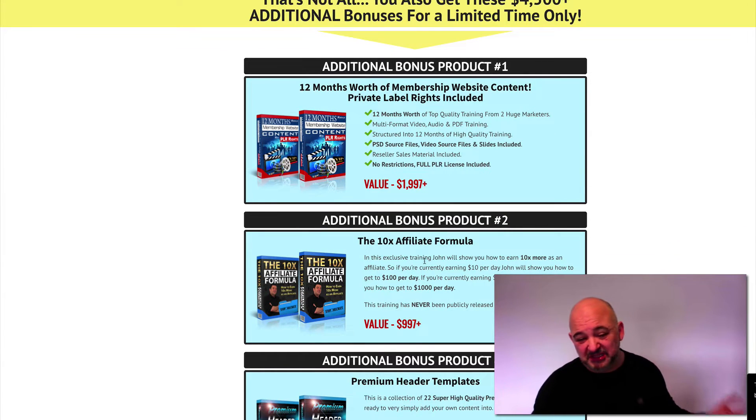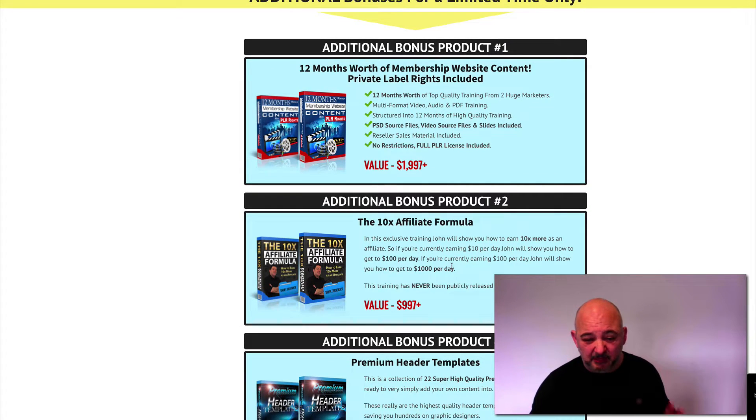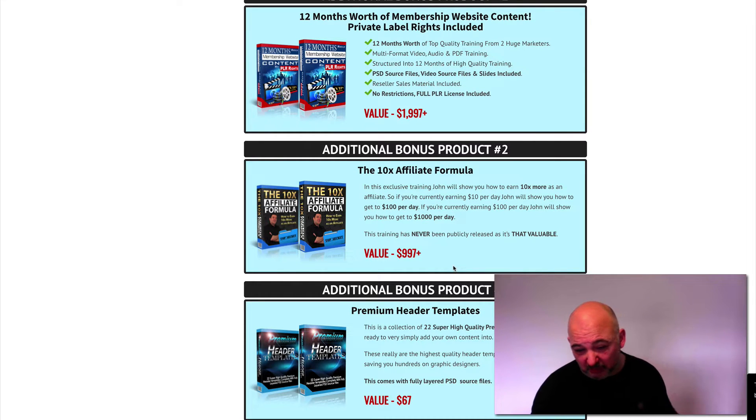You also get the 10X Affiliate Formula. I purchased this a few years ago and believe me, this is worth buying just for this alone. It's a value of $9.97+. This is training where John will show you how to get more from your affiliate earnings. It's worth buying just for that alone.